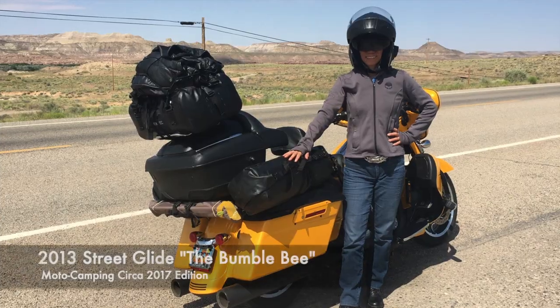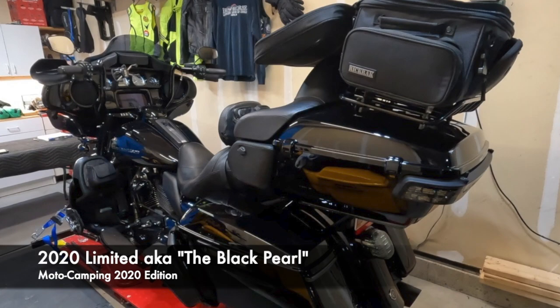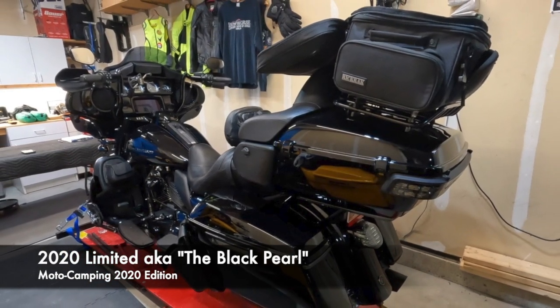With the thumbnail, you can see that we're going to be talking about a refresh or redo on our camping gear. I want to show you the things that we've decided to weed out, the reasons why, the things we've added. I also want to go into packing. We went from the Bumblebee to camping off of the Black Pearl, and there are quite a few differences between those two bikes.